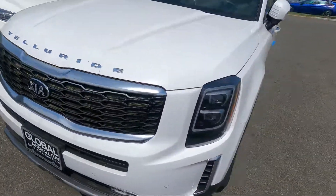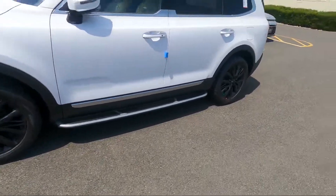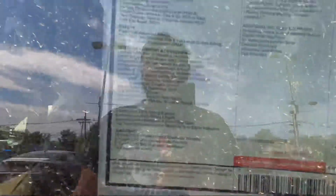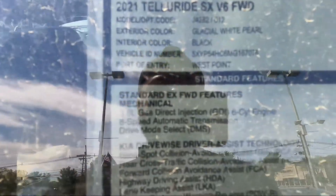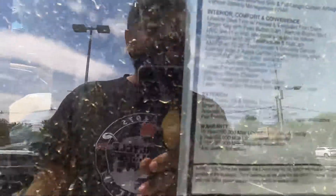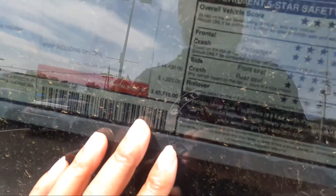Quick chat with someone nearby — best time to come when the dealership's not open so you can get your video. The sticker shows $42,000 to $45,000 with all the options: black interior, West Point trim, 3.8-liter engine. So the total price comes in right around that $42k–$45k range.